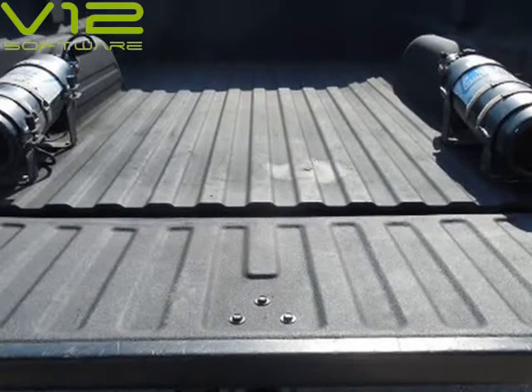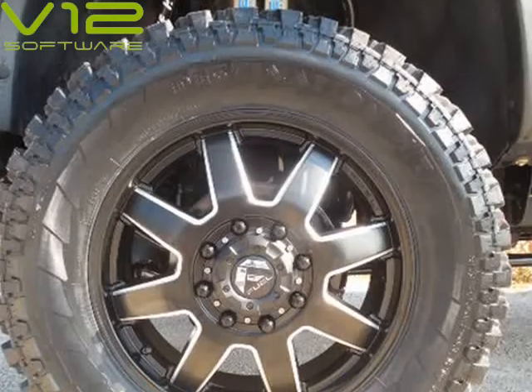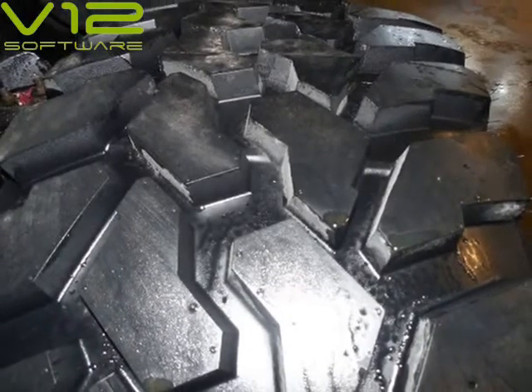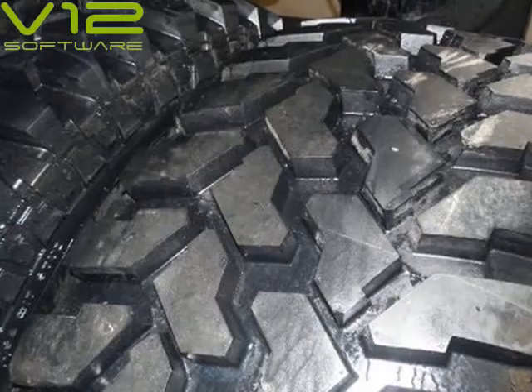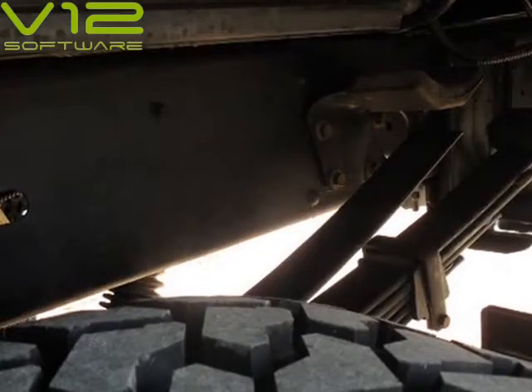Very clean, rust-free, 1-owner truck with 128,788 miles and a clean Carfax. Motor is a 6.6L Turbo Diesel LBZ, built approximately 27,000 miles ago. Truck was dyno'd at 864 HP on 35" tires and still has more left.